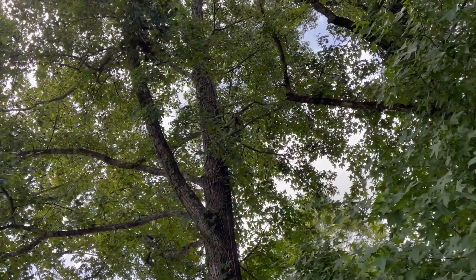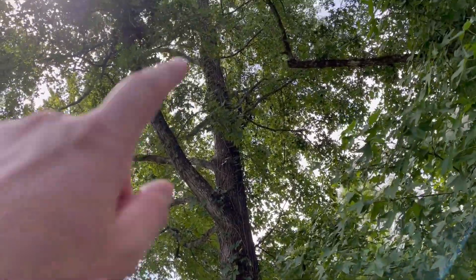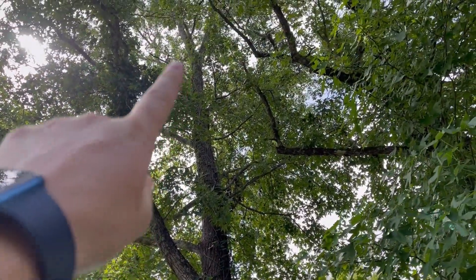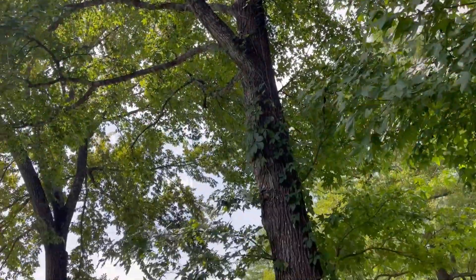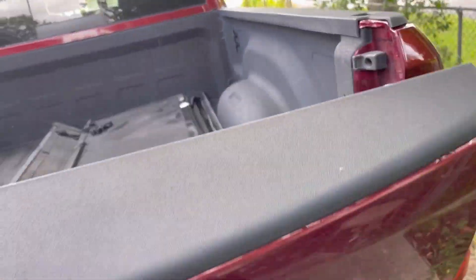This huge tree here — I don't know if you can see it from this angle, but the limb fell from way up in this area and it just came crashing down. But this is what I want to show you.